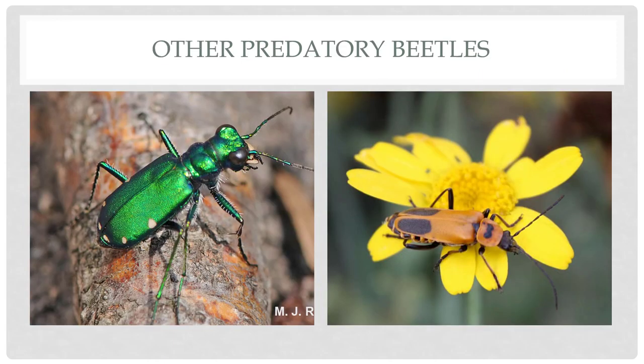Tiger beetles can be really pretty — metallic, even blue in color — but most you'll come across are just kind of gray. They have a very unique shaped head with a big giant mouth part, and are good predators feeding on a number of different insects they come across on the ground. On the right-hand side, the soldier beetle is actually a pollinator usually found on goldenrods, picking up nectar and pollen but also feeding on insects attracted to the goldenrod. So they're taking advantage of a good situation — using the flower as a lure and just grabbing their prey.